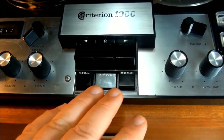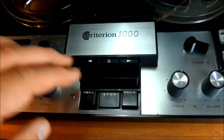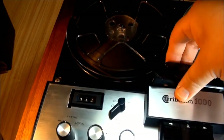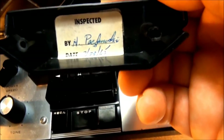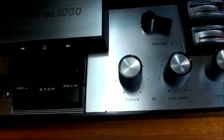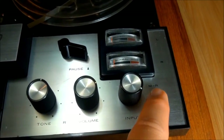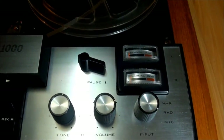Here we have our function buttons: record left, stop, record right, rewind, play, and fast forward. On our tape head cover it looks like someone laid a microphone or maybe the power cord in here for a long time because it did get some burns. I found an inspection tag — inspected by someone on July 29, 1965, so I know exactly how old it is. Over here we have our right channel tone and volume controls, a pause switch, our input selector for microphone, radio/line level inputs, and a mic/radio mixing control. Our VU meter level meters left and right are only active in recording, not in playback.